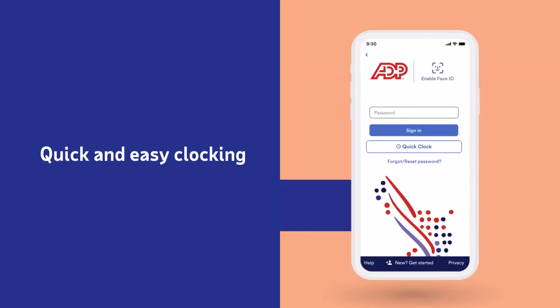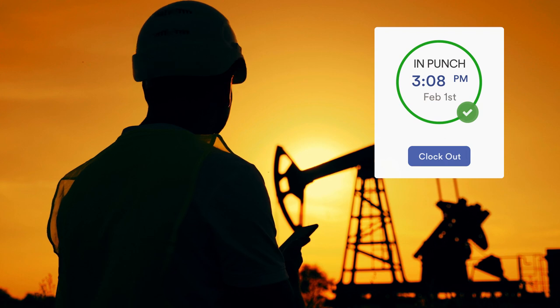Quick Clock lets your people record their time fast, even when they're offline. With ADP Mobile, employees will have their punch cards right in their pocket.